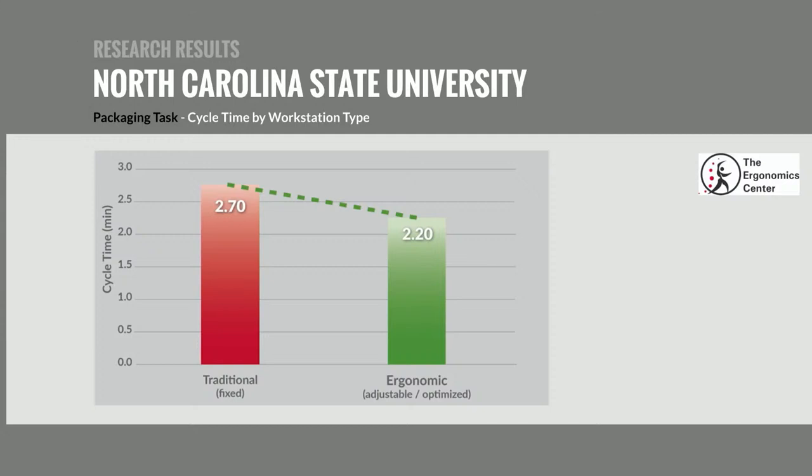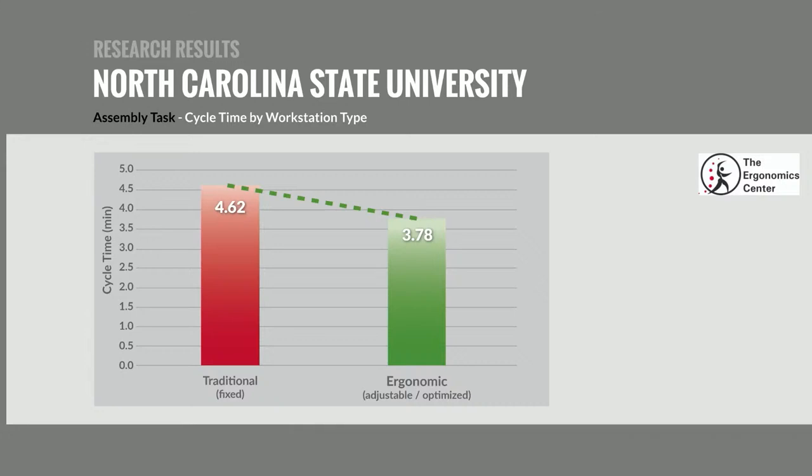For productivity results, the packaging task went from a 2.7-minute cycle time down to 2.2 minutes — an 18.5% improvement. The assembly task went from 4.62 minutes down to 3.78 minutes — also approximately an 18% improvement. If you can get 18% more product out the door, you can put a real dollar figure to that amount.